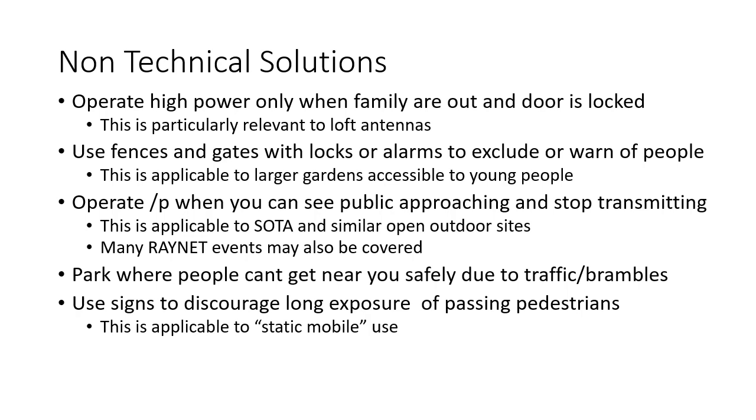There are also some non-technical solutions. You can only operate high power when the family are out and the door is locked — that's probably a solution if you have a loft antenna. You can use fences and gates with locks or alarms to exclude or warn you of people entering the area close to the antenna. That's particularly applicable to larger gardens that would otherwise be accessible to young people who might not read warning signs. And you can operate portable where you can either see the public approaching or there's no way they can get to you, and stop transmitting if anyone comes close. That's applicable to SOTA and solo ocean sailing.